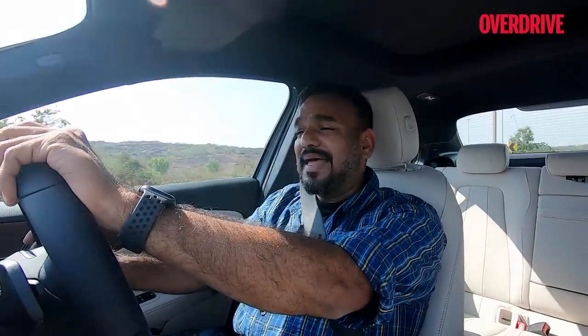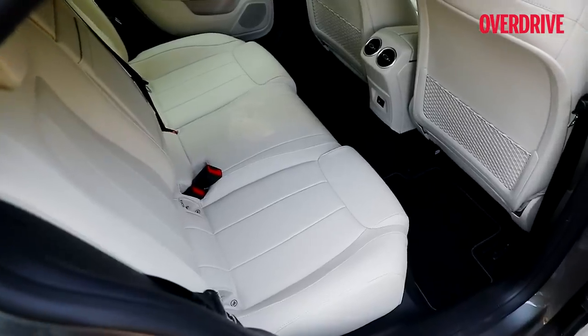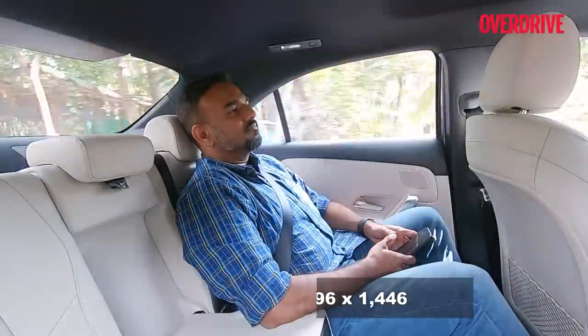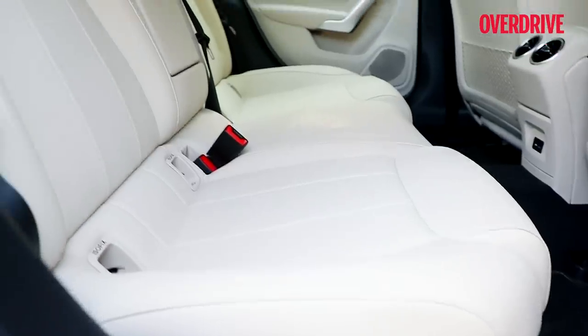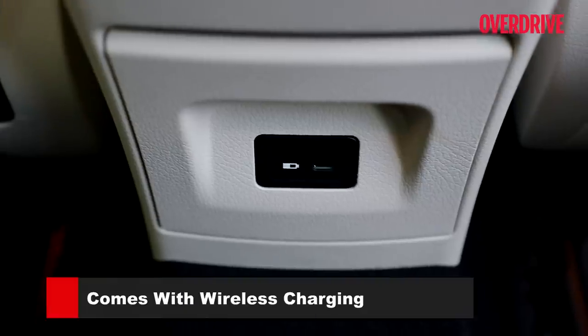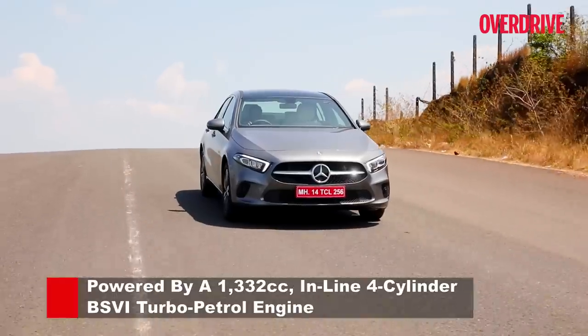The rear space concern that plagued the CLA and A-Class hatchback has been fixed. Even with the front passenger seat aligned with the driver's seat set for a six-footer, the rear bench offers excellent knee room and foot space. Headroom is generous even for a six-footer, and the large window aperture plus panoramic roof complement the airy cabin feel. With a tall floor bulge, the rear seat is best for two adults and a small kid. There are rear AC vents, five USB-C ports, and a wireless charger up front.